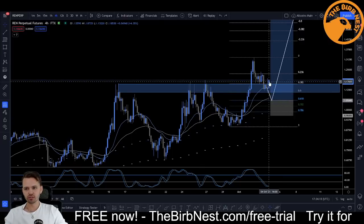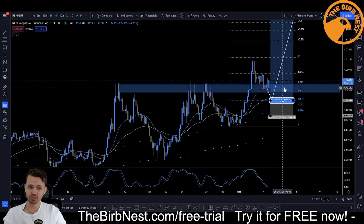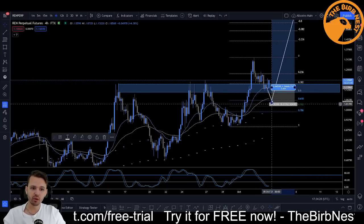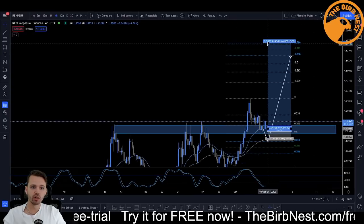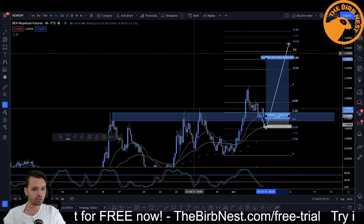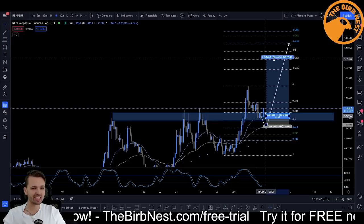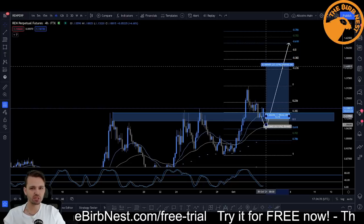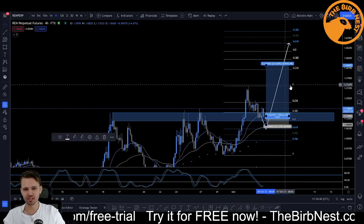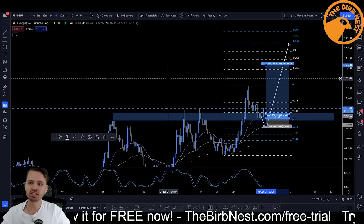If Bitcoin breaks out, I would look to enter REN with maybe 50% of your desired position right here and then the rest on the retest of the 0.382, with stops right here. The risk-to-reward on this trade is pretty goddamn nice. The last take profit would be the -0.618 and the average would be about 6 if you follow my TP strategy: 25% at the 0, 25% at the -2.36, and 50% at the -6.18. That's REN.